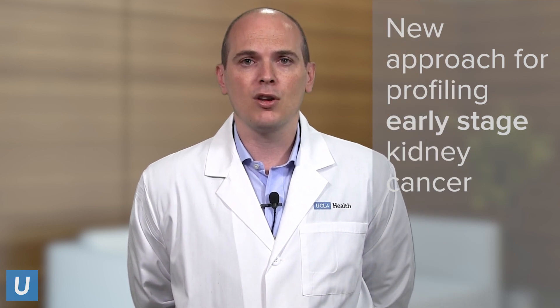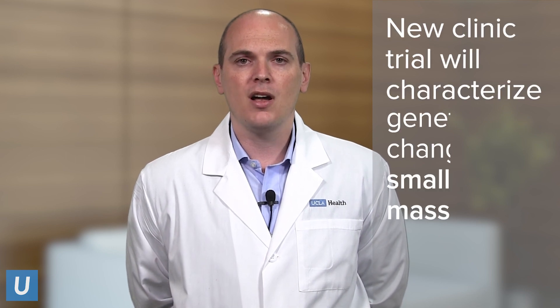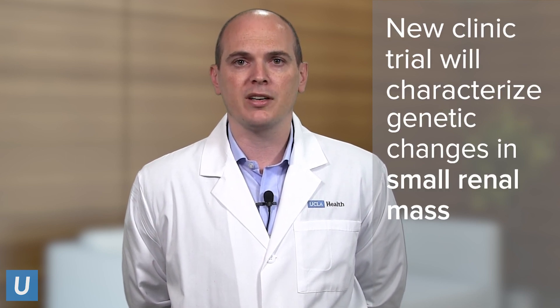For those with early stage or localized tumors, at UCLA we are leading the field and we've developed a new approach to profiling early stage disease. We will be opening a clinical trial where we can characterize the genetic changes associated with a small renal mass.